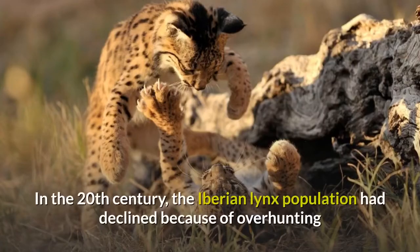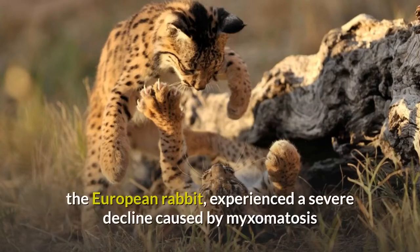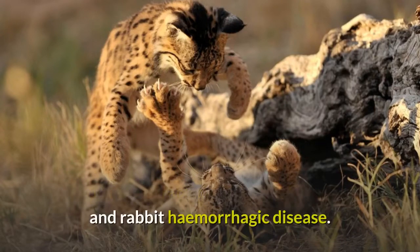In the 20th century, the Iberian Lynx population had declined because of overhunting and poaching, and fragmentation of suitable habitats. The population of its main prey species, the European rabbit, experienced a severe decline caused by myxomatosis and rabbit hemorrhagic disease.